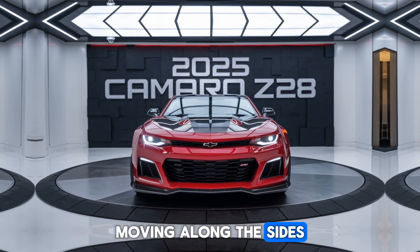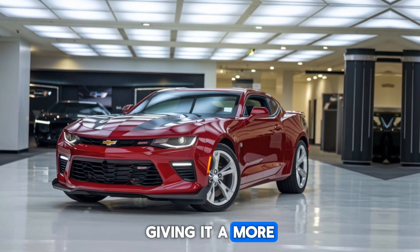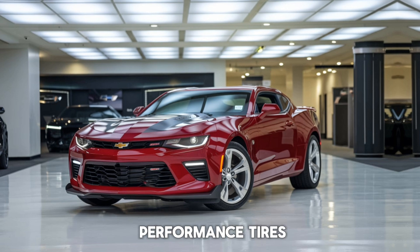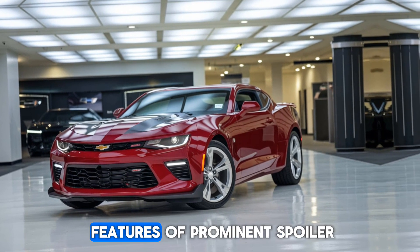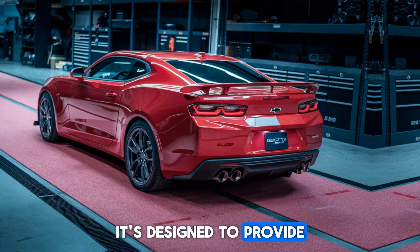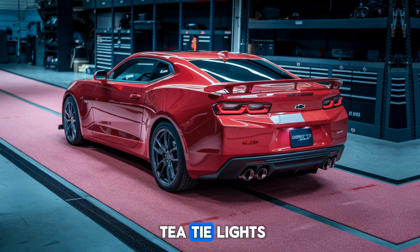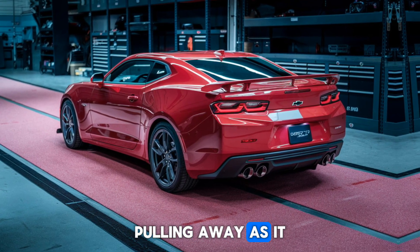Moving along the sides, the Z28 sits lower and wider than its predecessors, giving it a more planted stance. The 20-inch forged aluminum wheels are wrapped in ultra-high-performance tires, providing maximum grip. At the rear, the car features a prominent spoiler that isn't just for aesthetics — it's designed to provide real downforce at high speeds. The quad exhaust tips and full-width LED taillights round out the rear, making sure this Camaro looks just as good pulling away as it does coming at you.